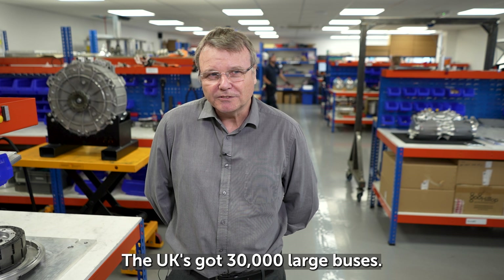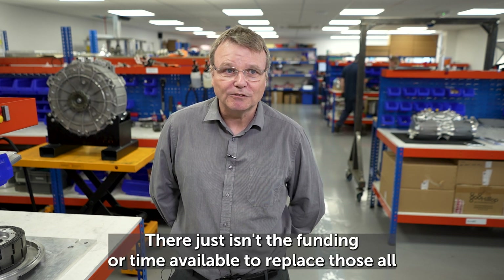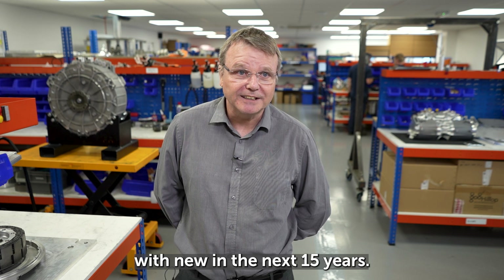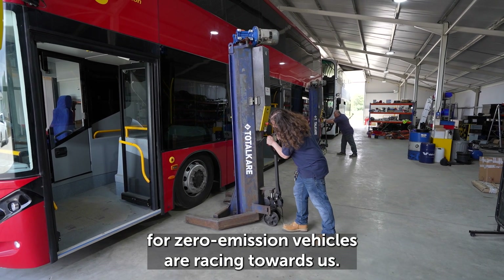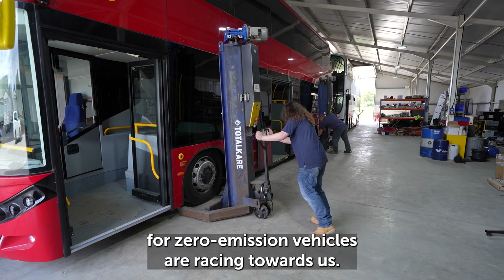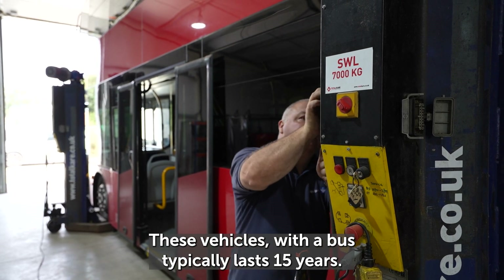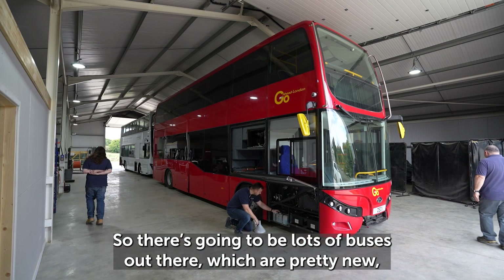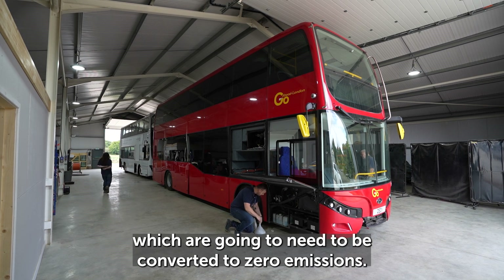The UK has 30,000 large buses, and there just isn't the funding or time available to replace them all with new vehicles in the next 15 years. Everybody's realizing that targets for zero-emission vehicles are racing towards us. These vehicles typically last 15 years, so there are going to be lots of buses out there which are pretty new and will need to be converted to zero emissions.